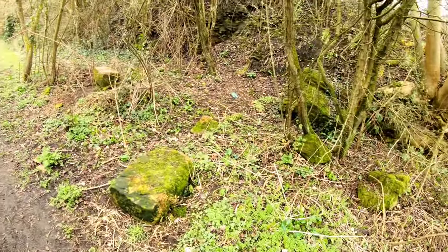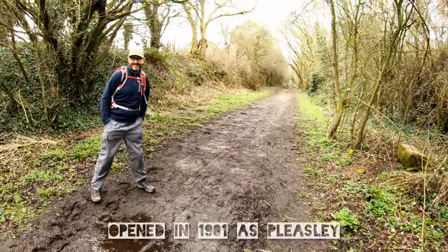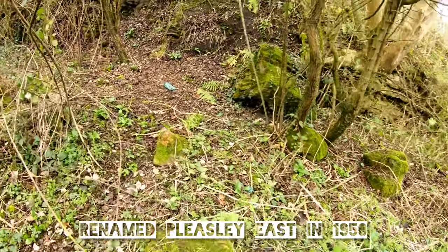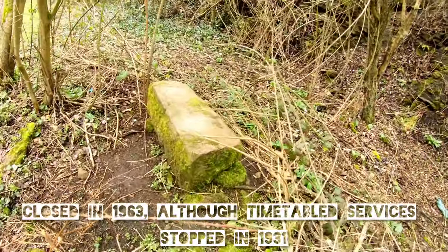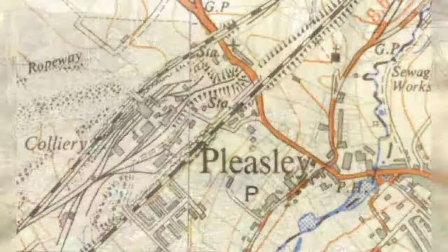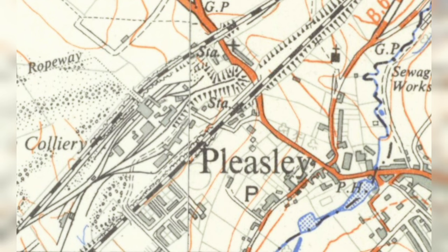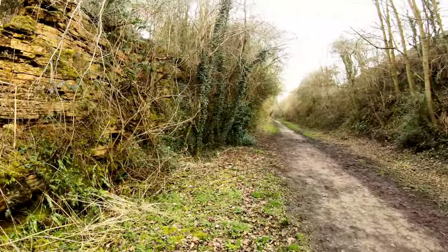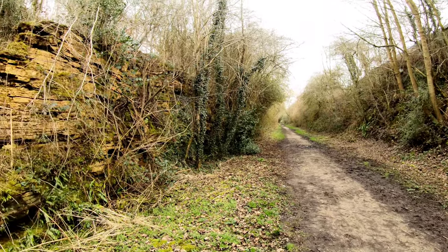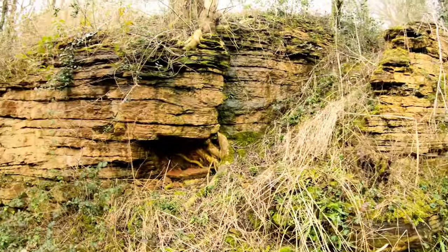We're around what was Plesley East station - thanks to John for remembering the name. There's a bit of masonry here but it looks more like it's from a bridge than a station. This is the first of our former stations today; there were two stations in Plesley. As you can see from the footage, there are no remains of this station left at all. We're about half a mile up from Plesley now in a lovely little cutting.